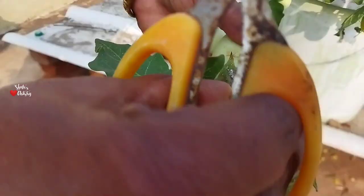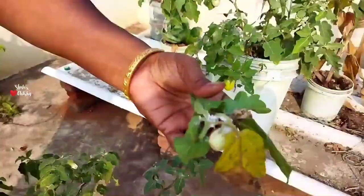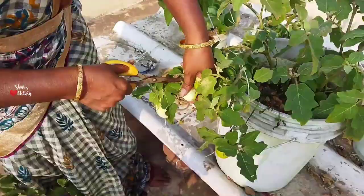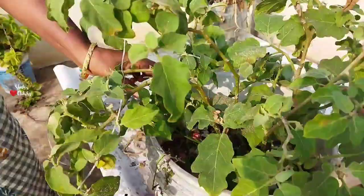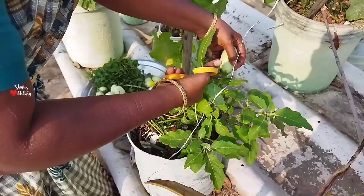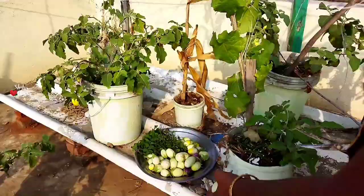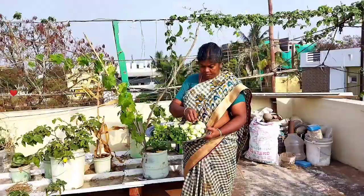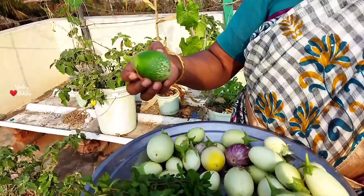Another problem is mealy bugs. Whenever you see mealy bugs, instantly cut and remove the affected part, as it could destroy your entire garden within no time. Cutting a small portion of your plant is going to save the entire garden — just think about how mealy bugs spread rapidly and cut and remove it. So here we have three different varieties of eggplant in violet, green and white colors.